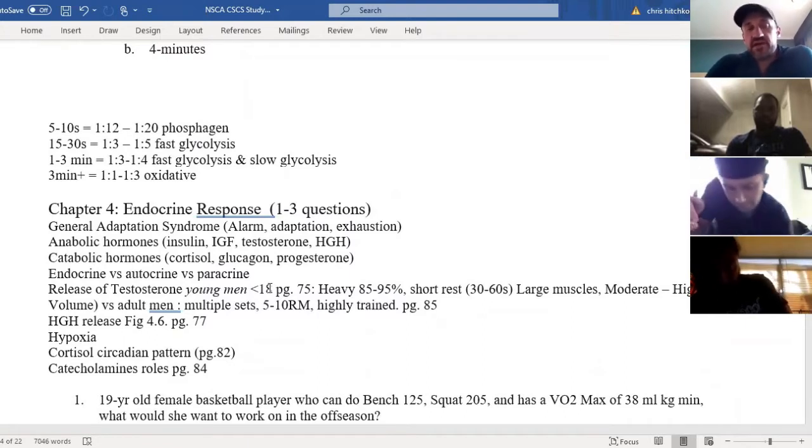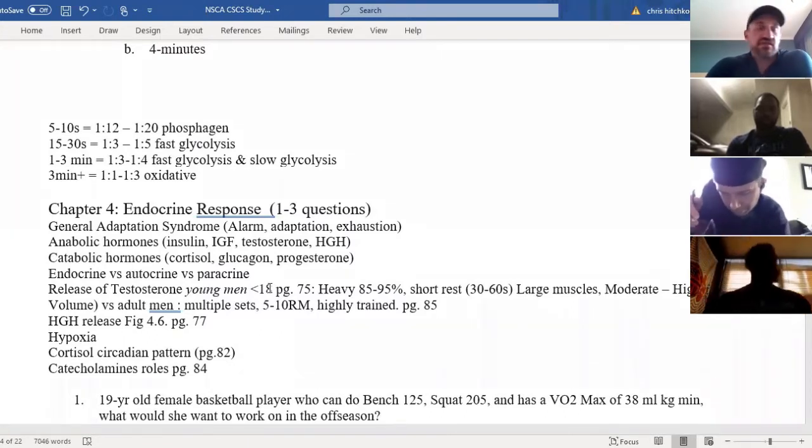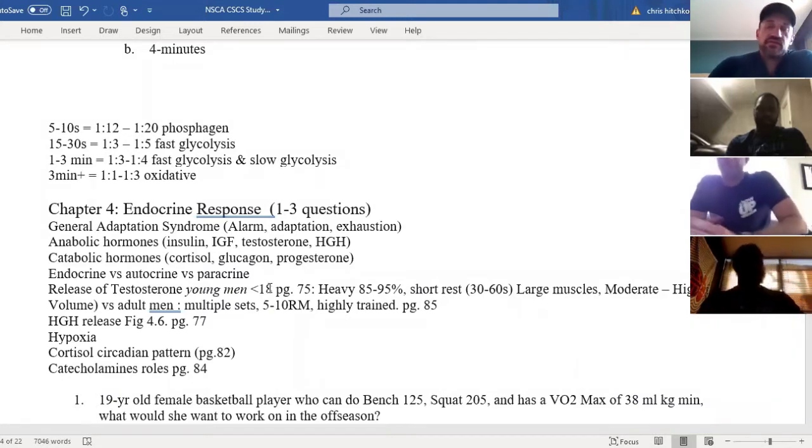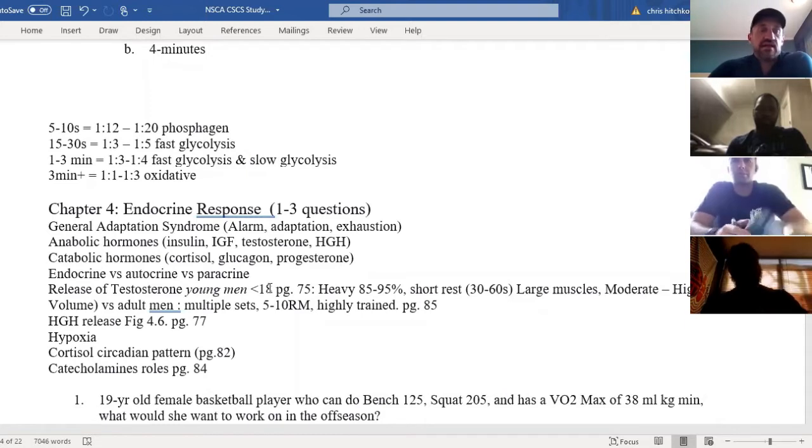So for example, endocrine — you're not going to have a ton of questions, maybe one to three. Definitely a good chapter to read. These are the main things that we want you to focus on. You don't need to flashcard every single one in the back.